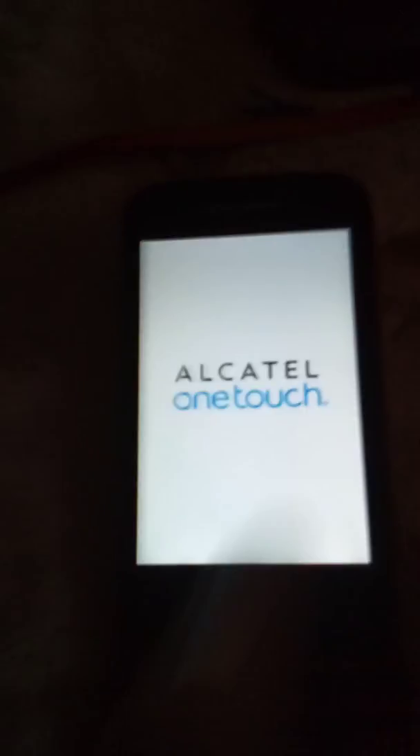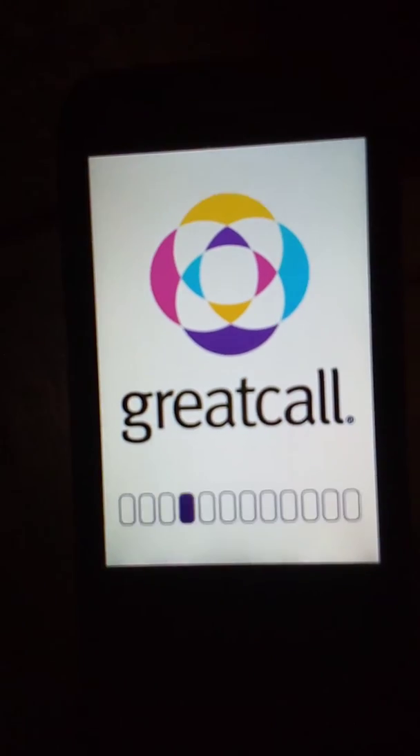Hello everyone, today we have a devices collection and I'm going to start it up. Moving on to flip phones first, we have the Jitterbug Touch by Octo One Touch. Let's turn it on — it says Octo One Touch.